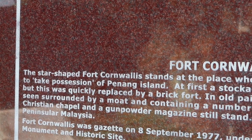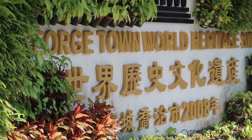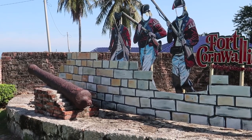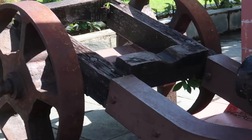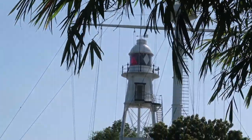Next door to the Esplanade is Fort Cornwallis, and it's actually the site where Sir Francis Light, the founder of Penang, originally stepped foot. Apparently he came here to take possession of the island from the Sultan at the time. There's quite a lot of history here — unfortunately they built quite an ugly amphitheater in the middle — but there are cannons, a big lighthouse, and lots of other things to wander around.